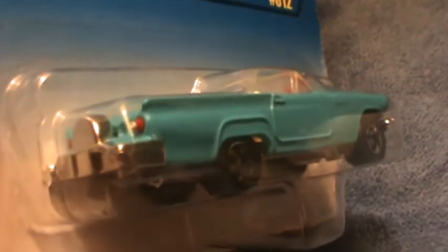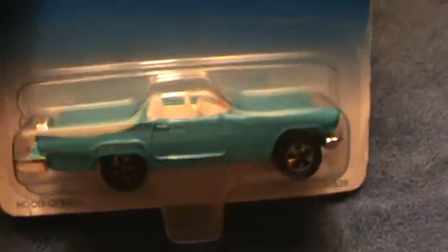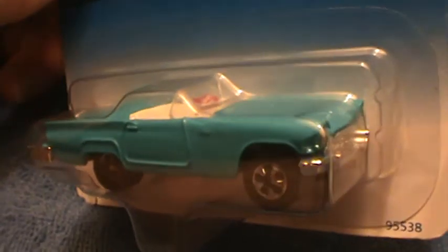It's got a little navy, a little young blue going on there, white interior, and a metal base. Oh yeah, just did a Thunderbird — if you don't have a Thunderbird, then you're out in nowhere land.